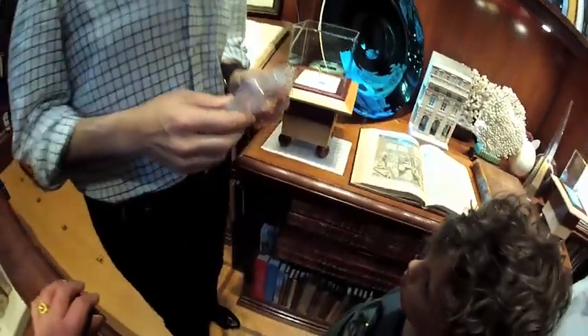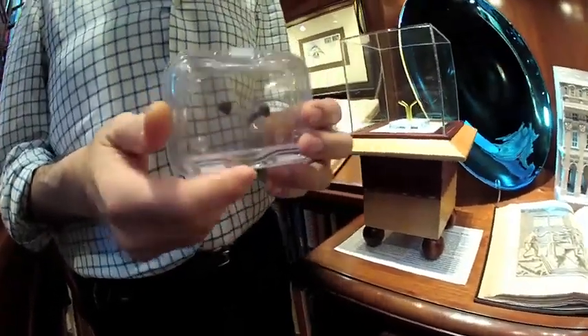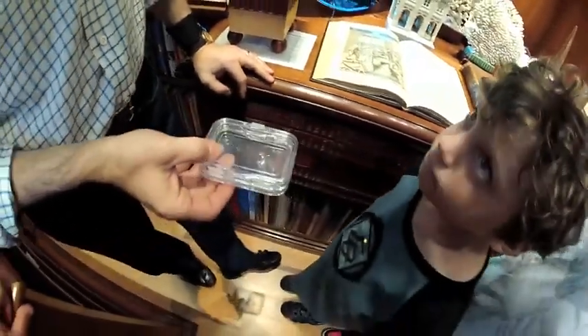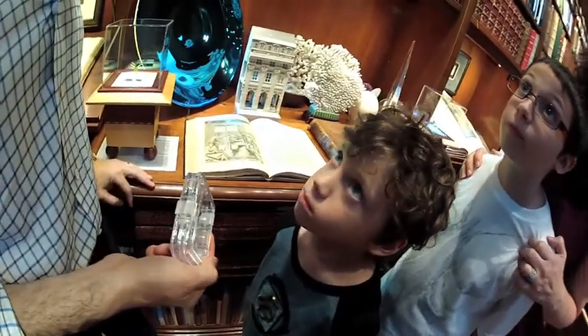These are really special rocks. In the whole world, there are only about 50 to 60 of these rocks. That makes them a million times rarer than diamonds.